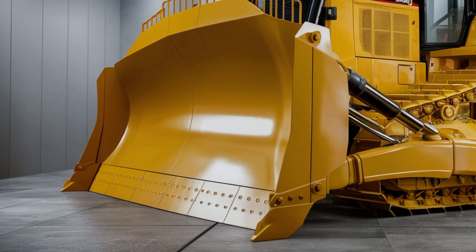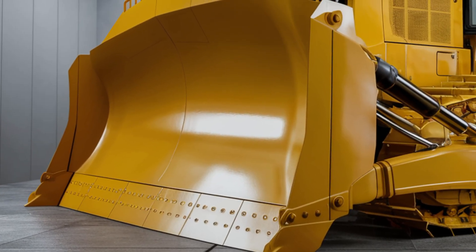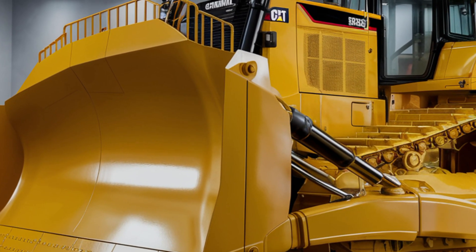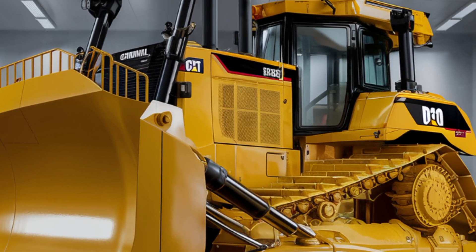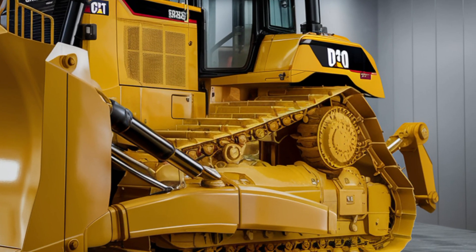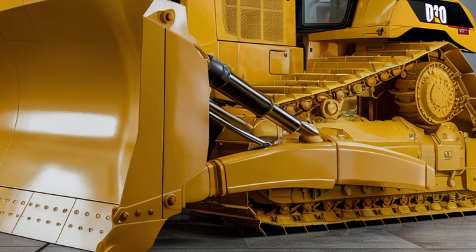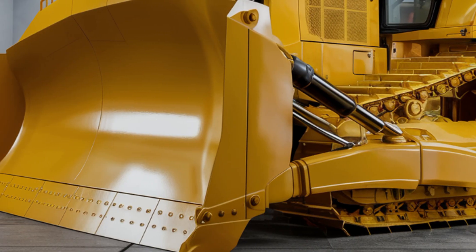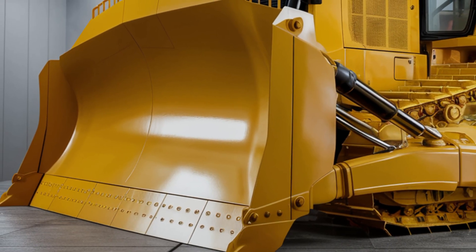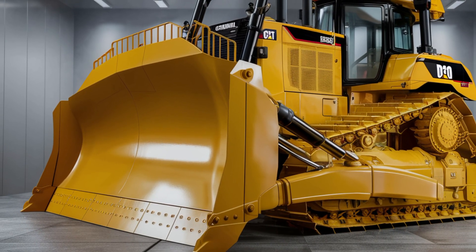The frame is mounted on newly improved heavy-duty tracks that give the D10 incredible traction, stability, and ground control even in loose gravel, wet mud, or steep inclines. LED work lights are strategically placed around the frame to give complete visibility during night shifts or low-light conditions. The exhaust has been redesigned for better airflow and lower emissions, complying with global Tier 5 regulations.